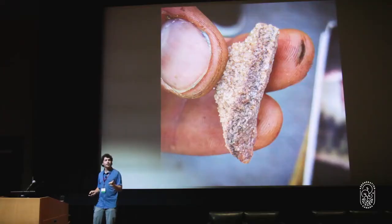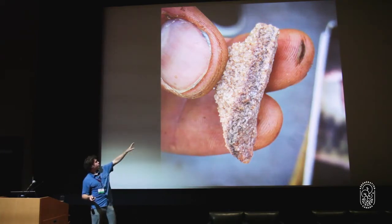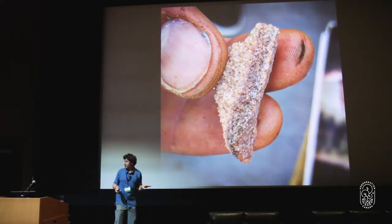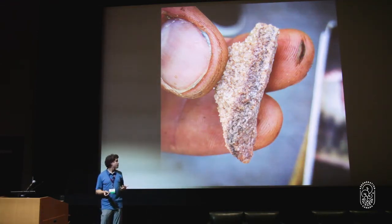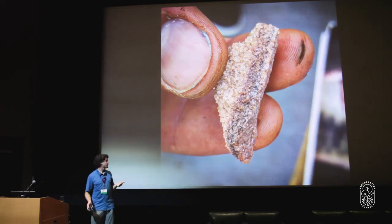Fungi also actually mineralize rock. Those oxalic acids coming out are actually breaking off minerals. This is a picture of mined rock where you can see mycelium growing on the rock still alive, because they're taking those minerals from the rocks, breaking them off with the oxalic acids they produce and opening them up to the living cycle.